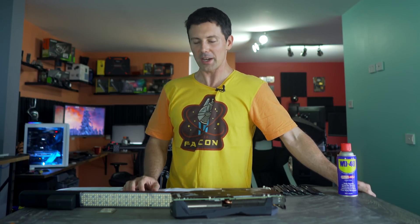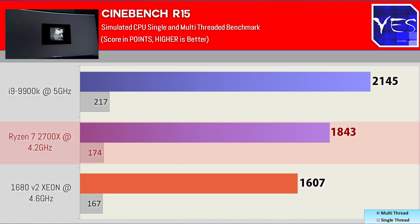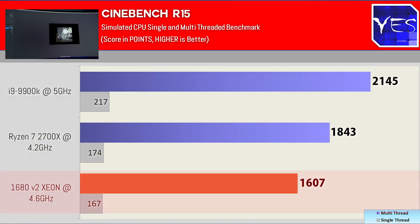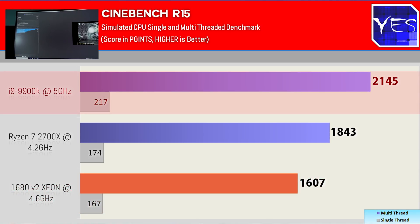Next up we have Cinebench, where the Ryzen 7 2700X came out with a big 1843 points multi-core and a single-core score of 174, beating the 1680 V2 on both the multi and single-threaded tests. However, it still fell behind the 9900K, which scored 2145 multi-core and 217 single-core.